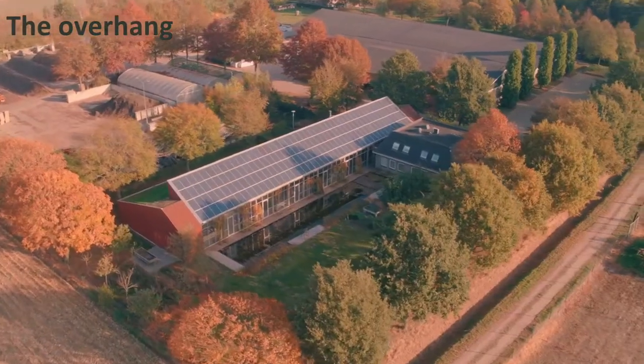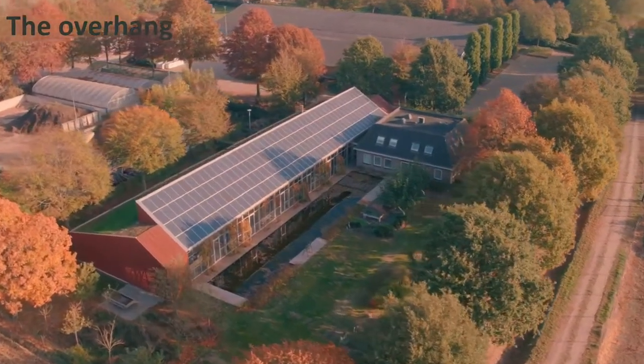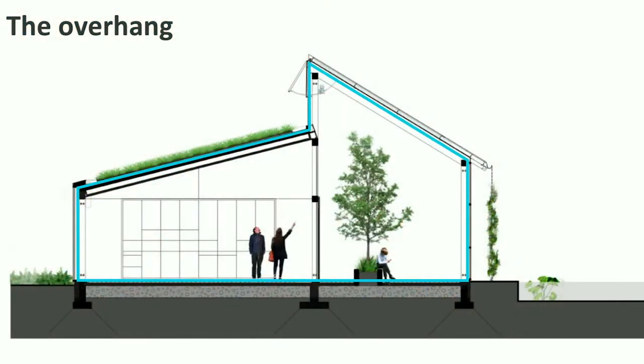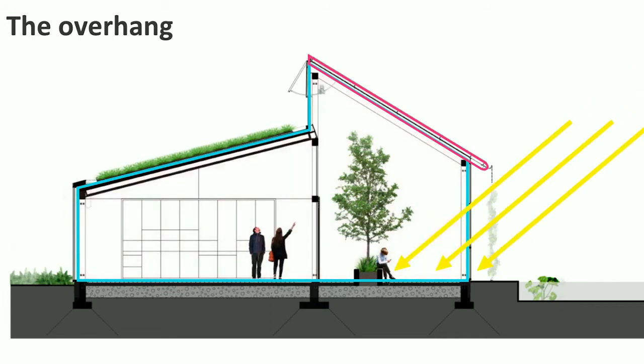This is a nice drone shot of Projekte Roble. Let's have a look at the section of the building. Here you will see that the high sun in summer hardly reaches the interior. And in winter the sun is lower — much lower than this actually — and then reaches the interior for the desired passive solar heat.